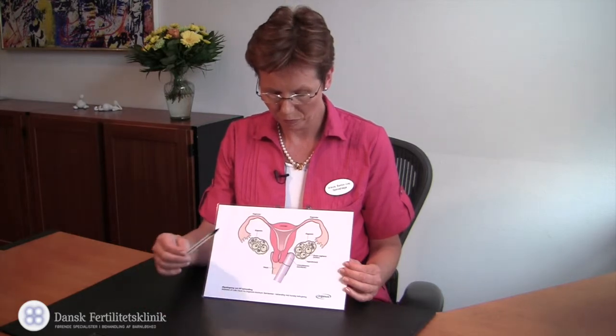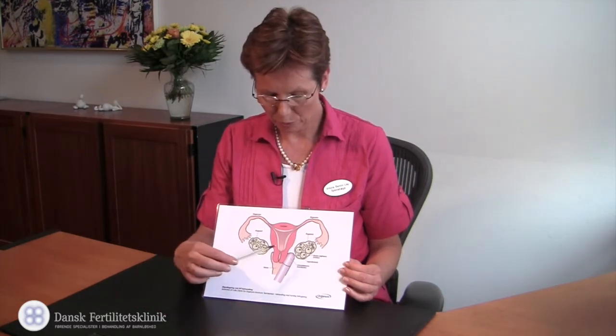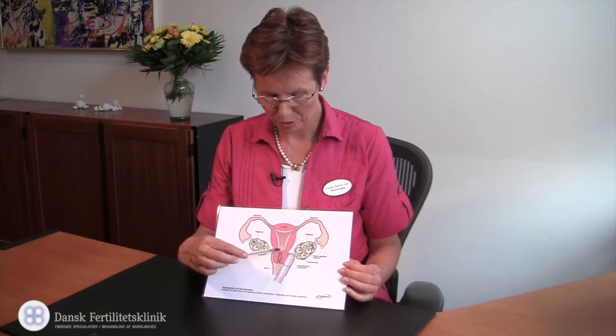Two to five days after the aspiration, you come back for embryo transfer. The embryo is aspirated into a small catheter that goes right through the cervix into the uterine cavity, where the embryo is placed.